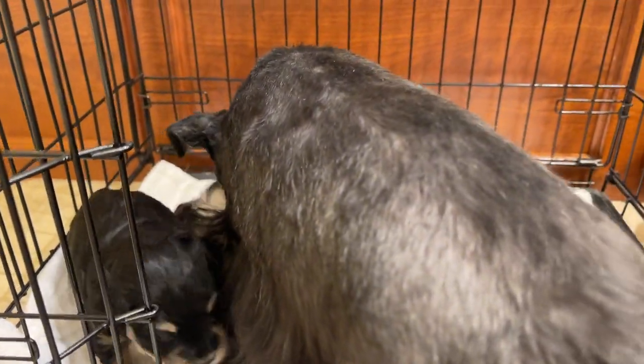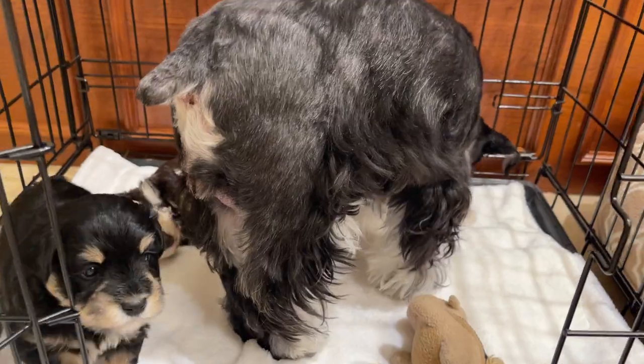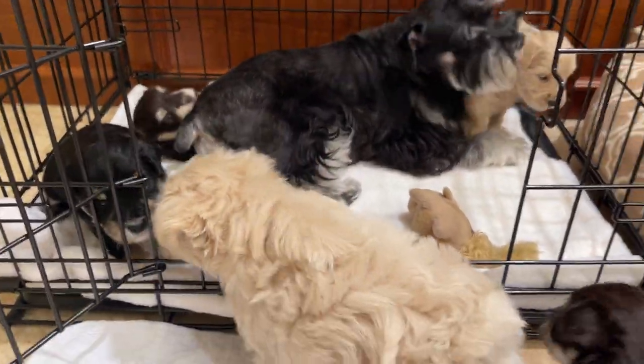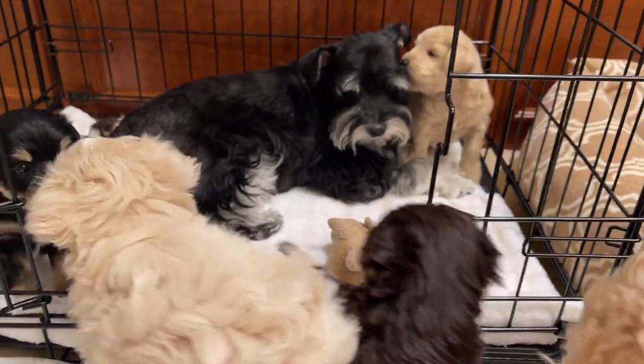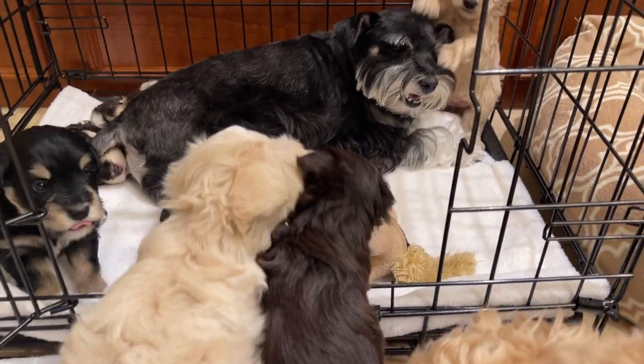Here's Grace — Grace actually went in first and laid down, which enticed them all to come in. So here we go, they'll start coming in now to go see mom.